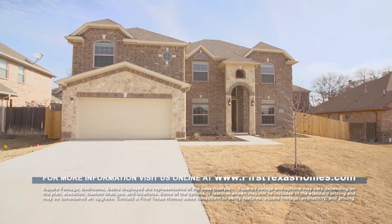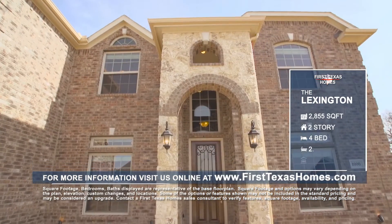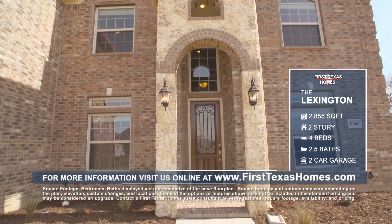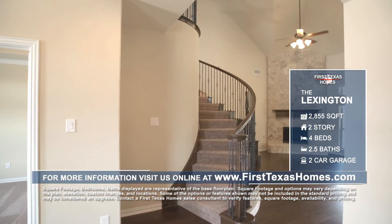If you're looking for a place to call home, look no further. This Lexington floor plan will exceed your expectations, with over 2,800 square feet, four bedrooms, and two and a half baths.